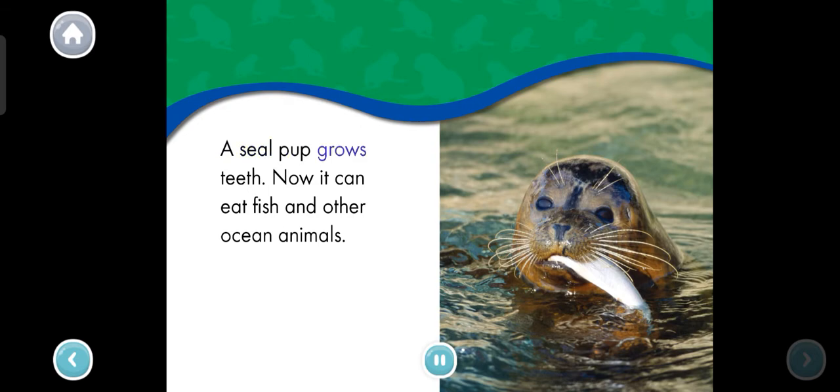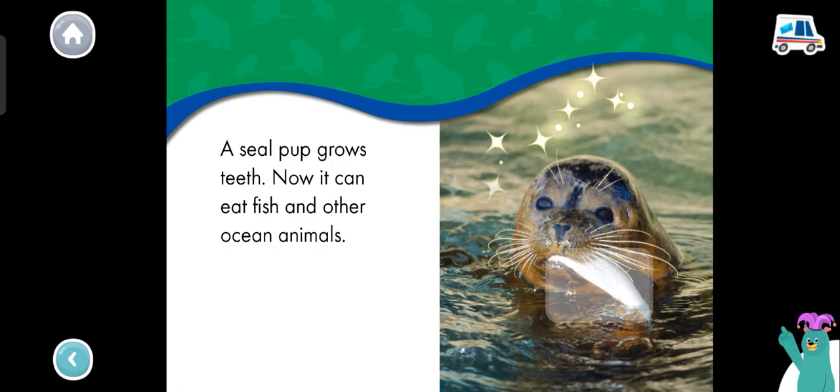This layer of fat keeps the seal pup warm. A seal pup grows teeth. Now it can eat fish and other ocean animals. The seal pup is eating a fish. Tap the fish. Great job!